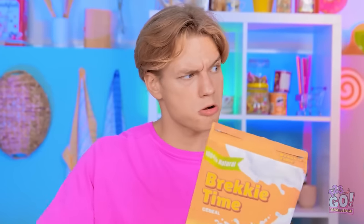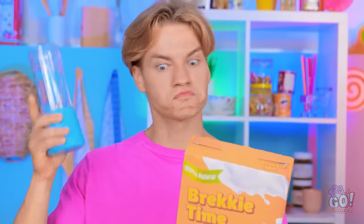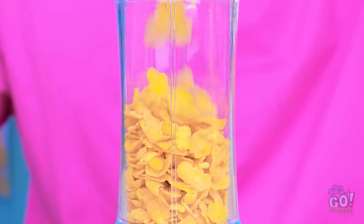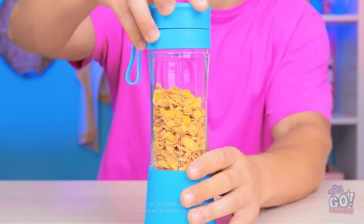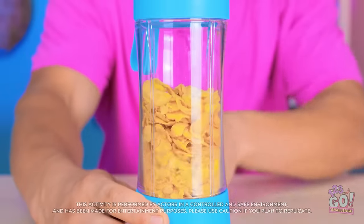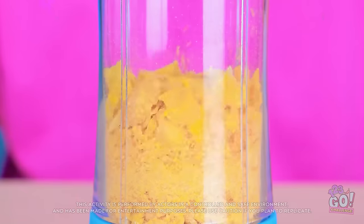Let me think — I have an idea! I'll need this mini blender. I'll pour the cereal into the blender — I'll need more than that. Now I'll put the lid on nice and tight, then switch it on. I want to turn it into a powder. The blender does all the hard work — look at it go!